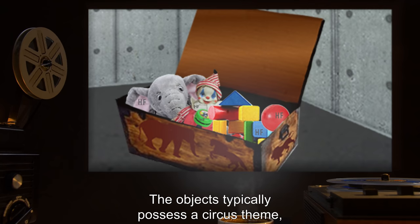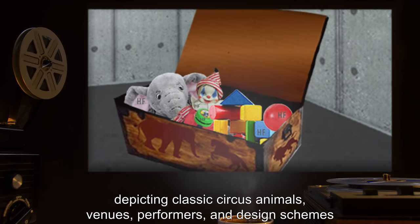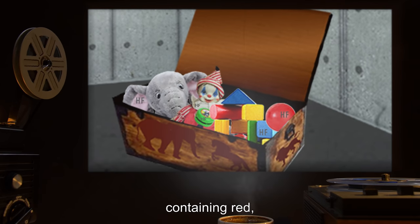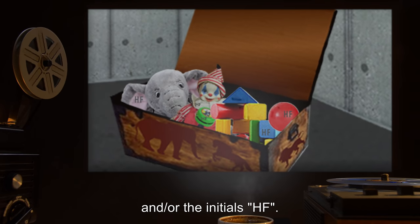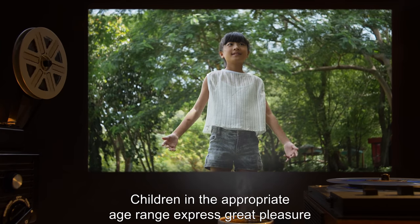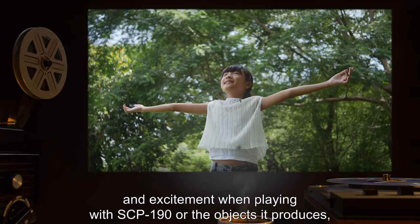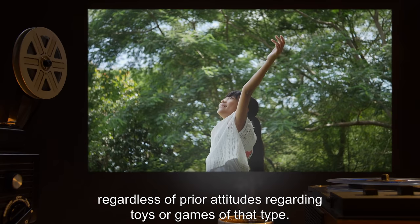The objects typically possess a circus theme depicting classic circus animals, venues, performers, and design schemes containing red, gold, white, stars, and/or the initials HF. Children in the appropriate age range express great pleasure and excitement when playing with SCP-190 or the objects it produces, regardless of prior attitudes regarding toys or games of that type.